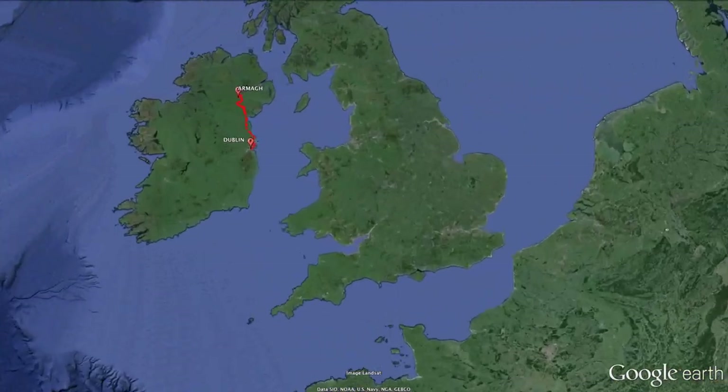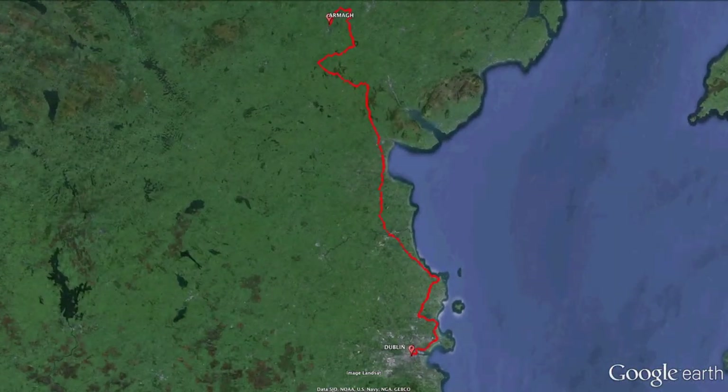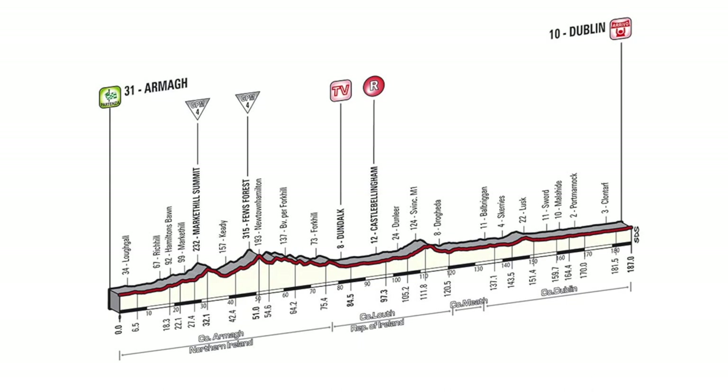Stage 3 of this year's Giro d'Italia will take the riders 187km from Armagh in Northern Ireland down to Dublin in the south.